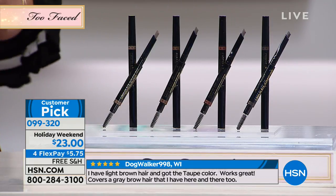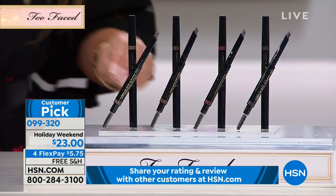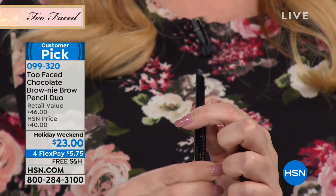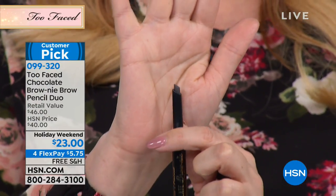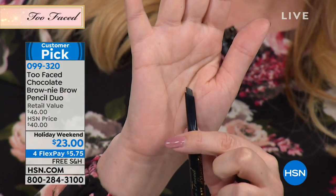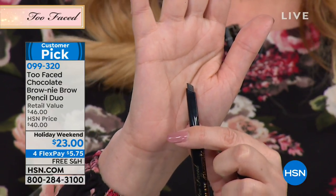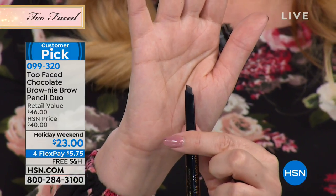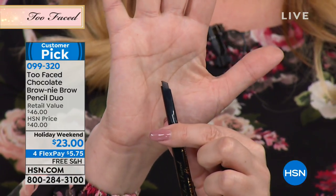It's got a beautiful beveled edge — it's slanted, so you can do fine lines or you can do thick. It's angled, so it makes it so easy to do your brows. What a great idea. You can do little hair strokes if you want. I've got two kids that go to two different schools now, so mom is busy.